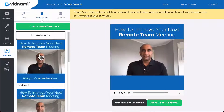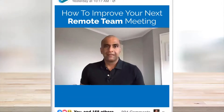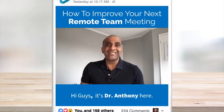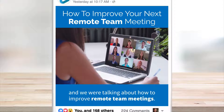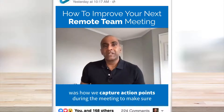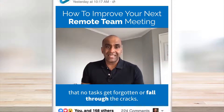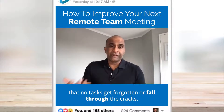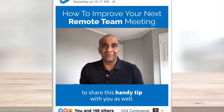Here, you can quickly add a watermark and a background music track, and we're done! Let's check out our finished video! Hi guys, it's Dr Anthony here. I've just come back from having lunch with a friend of mine, and we were talking about how to improve remote team meetings. And one thing I mentioned to my friend was how we capture action points during a meeting to make sure that no tasks get forgotten or fall through the cracks. So, I thought I'd make a quick video to share this handy tip with you as well.